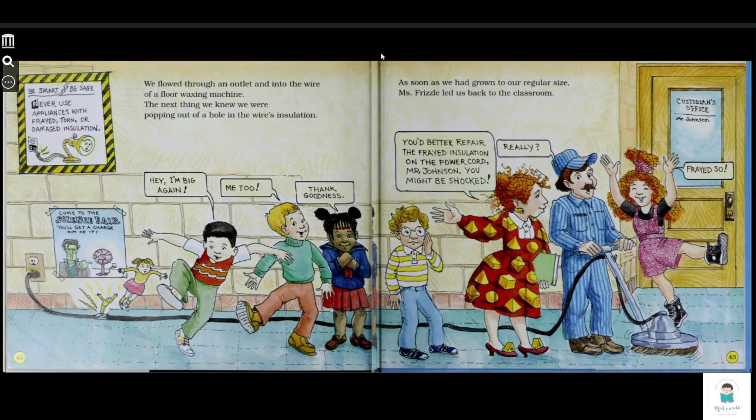Come to the science fair — you'll get a charge out of it. As soon as we had returned to our regular size, Ms. Frizzle led us back to the classroom. You better repair the frayed insulation on the power cord, Mr. Johnson.